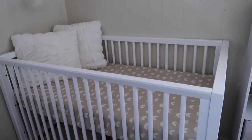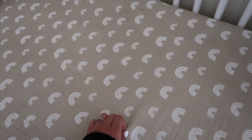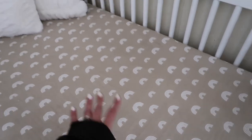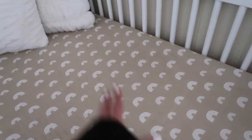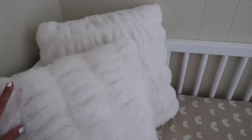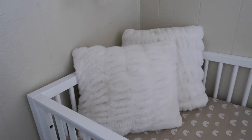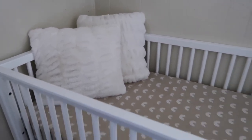Her crib was on our Target registry and gifted from family. The sheet I absolutely love was also a gift from family — it's from Amazon and made of muslin material, so it's super breathable. She's not sleeping in here yet, but I feel good about it. We have the Newton mattress, which is completely breathable — my fiancé and I tested it. I also have some fluffy pillows from Walmart that I got on Christmas sale for around $6.50 each, originally $13-14.